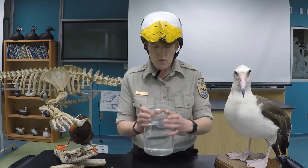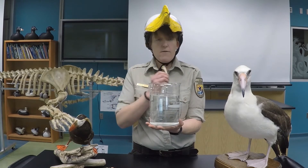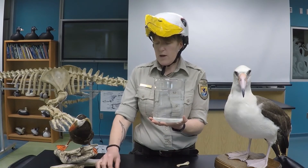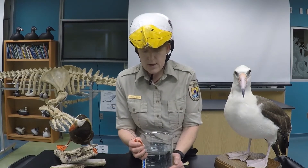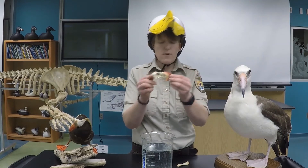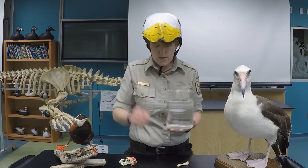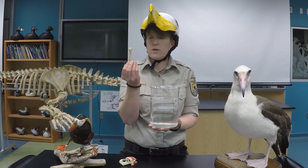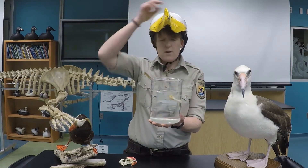Here I have a jar of water. I have a bone from an albatross, which is a flying surface-feeding seabird, and then I have another set of bones from a seabird that is a great diver. If you look at this skull, you can tell this is a puffin skull — a puffin is a great diver. We're going to put each of these inside the water and see what happens.